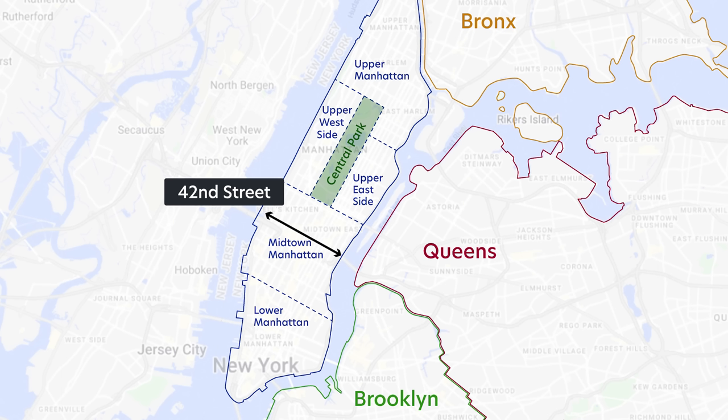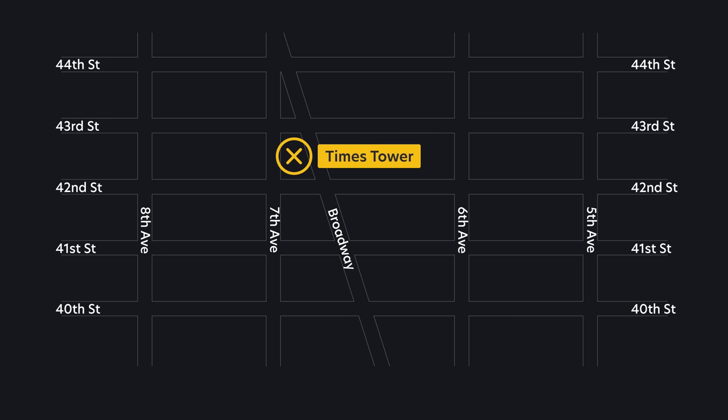42nd Street in Manhattan is significant because that's where the Times Tower stands, just a couple blocks below where Broadway intersects with 7th Avenue, creating that famous bowtie we know as Times Square, named after Times Tower.